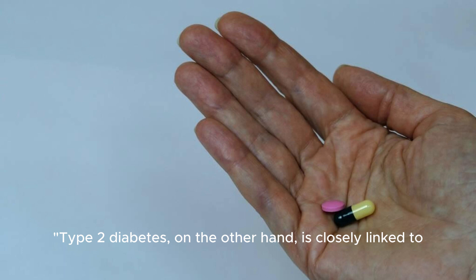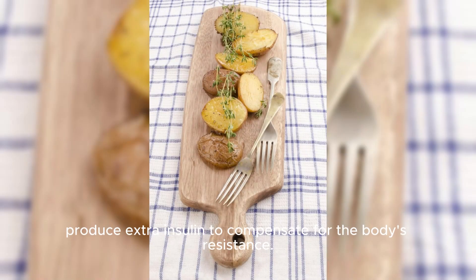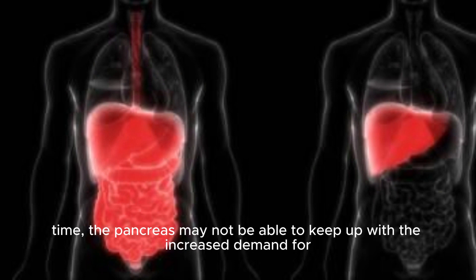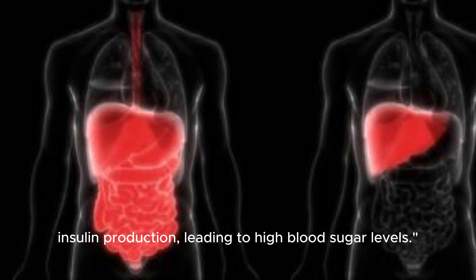Type 2 diabetes, on the other hand, is closely linked to insulin resistance. In the early stages of type 2 diabetes, the pancreas may produce extra insulin to compensate for the body's resistance. However, over time, the pancreas may not be able to keep up with the increased demand for insulin production, leading to high blood sugar levels.